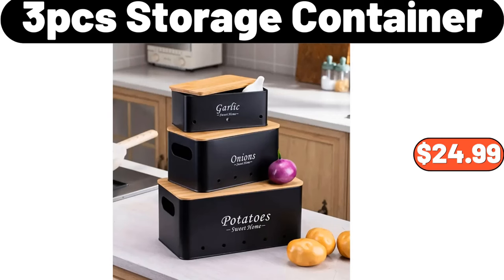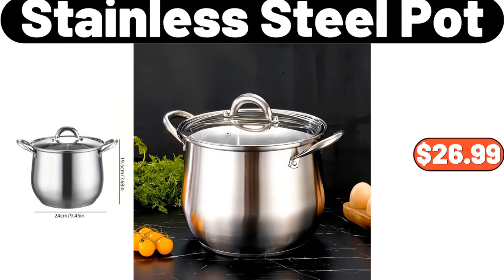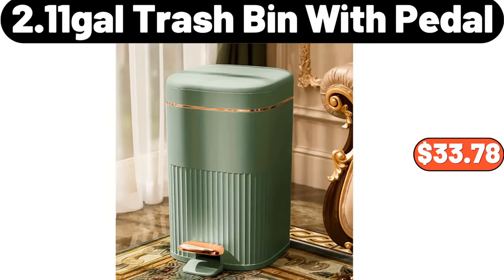Three-piece storage container, $24.99. Stainless steel pot, $26.99. 2.11 gallons trash bin with petal, $33.78.